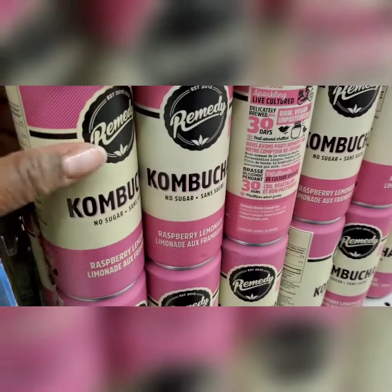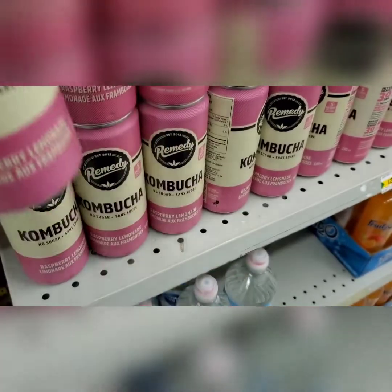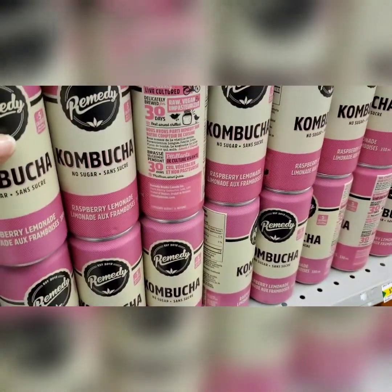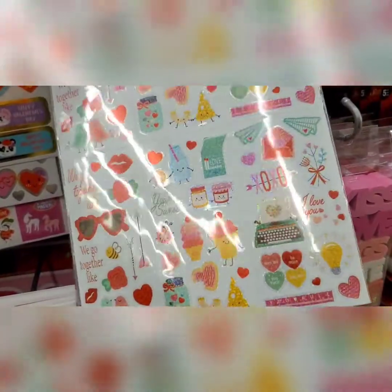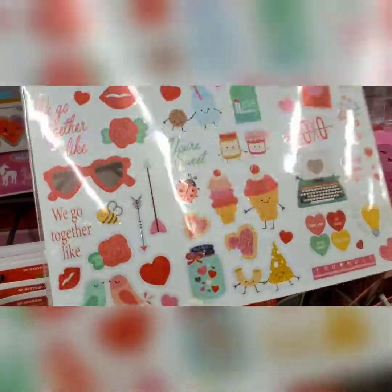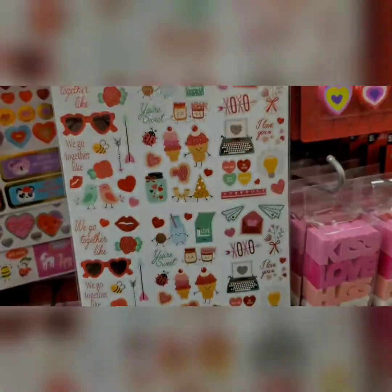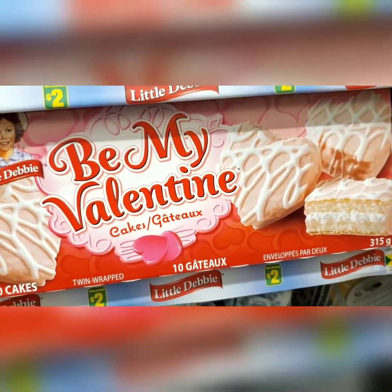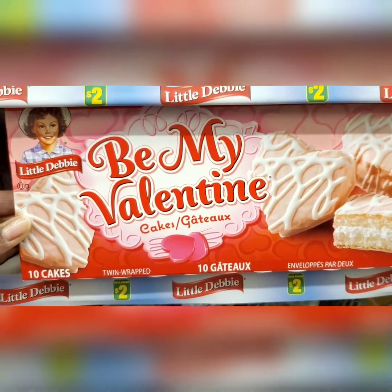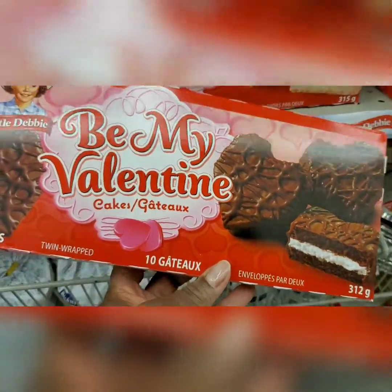I haven't seen kombucha ever in Dollarama, so it looks like it's just a batch thing, but kombucha's good for you — you should try it. I'm always looking for these stickers; I just love how they look, I'm obsessed. This is also really cute for Valentine's Day to give to your children, just making the time really enjoyable.